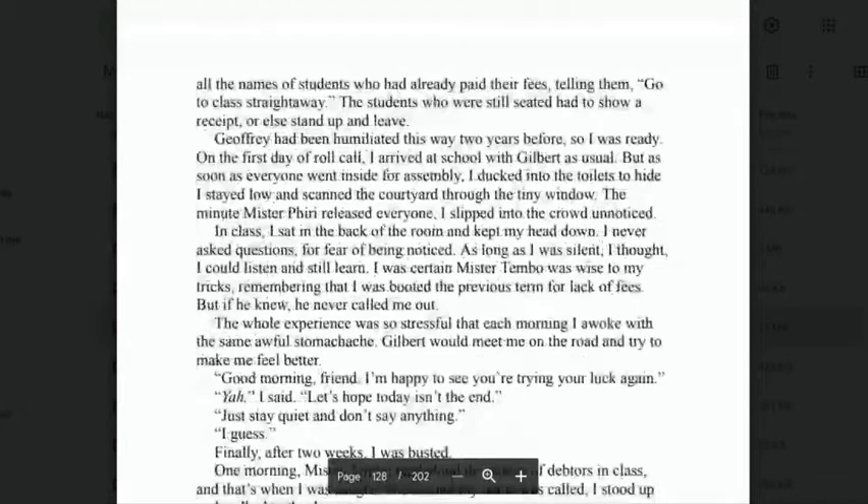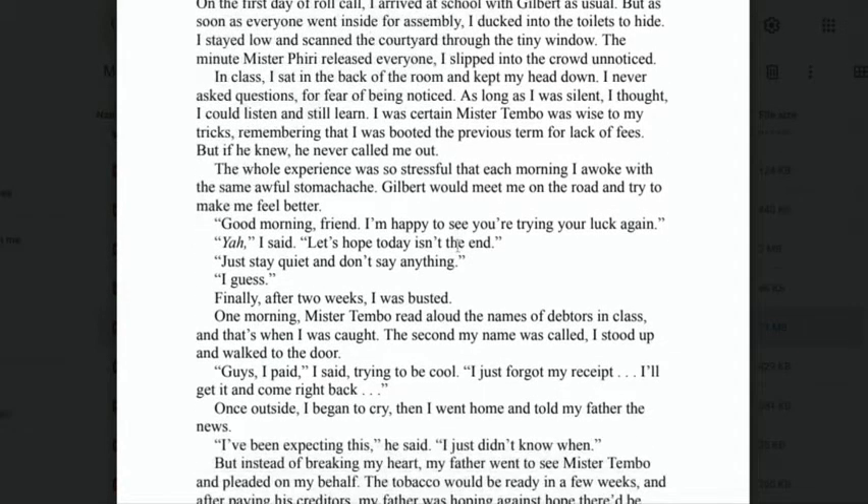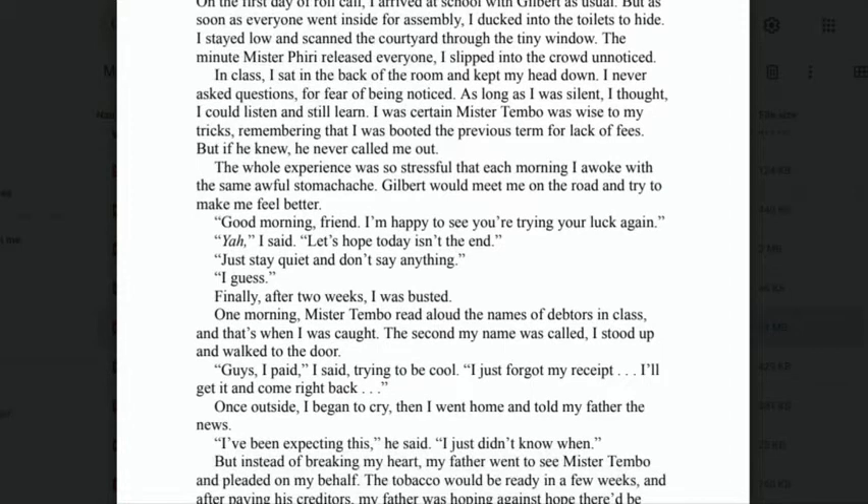'In class, I sat in the back of the room and kept my head down. I never asked questions for fear of being noticed. As long as I was silent, I thought I could listen and still learn. I was certain Mr. Tembo was wise to my tricks, remembering that I was booted the previous term for lack of fees. But if he knew, he would never call me out. The whole experience was so stressful that each morning I awoke with the same awful stomach ache.'